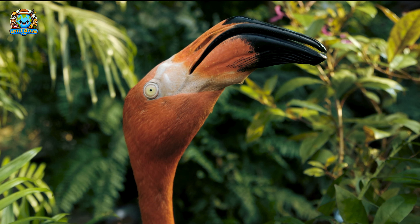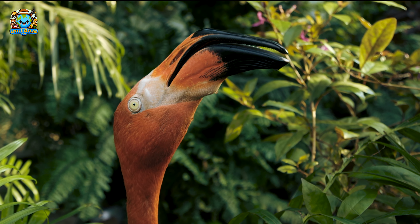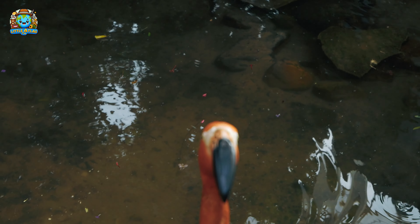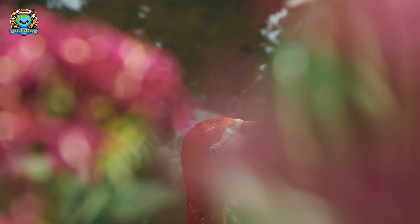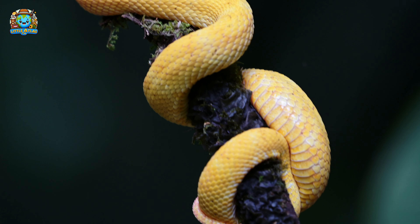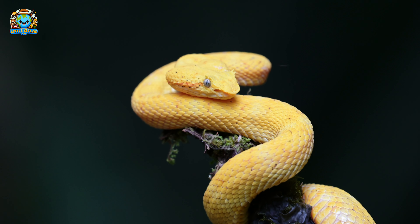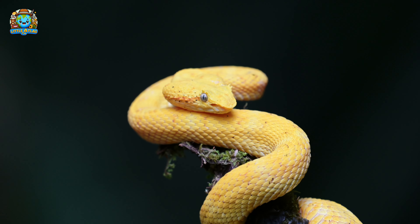And there, a flamingo stands gracefully on one leg. Flamingos do this to conserve heat, as it reduces the amount of body exposed to the chilly water. Now, let's cautiously glance at that snake. Some snakes have heat-sensing abilities, allowing them to detect warm-blooded animals in complete darkness.